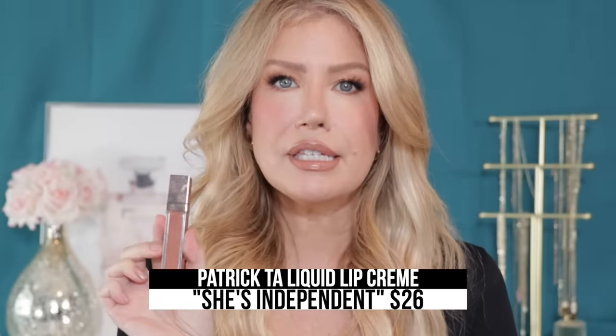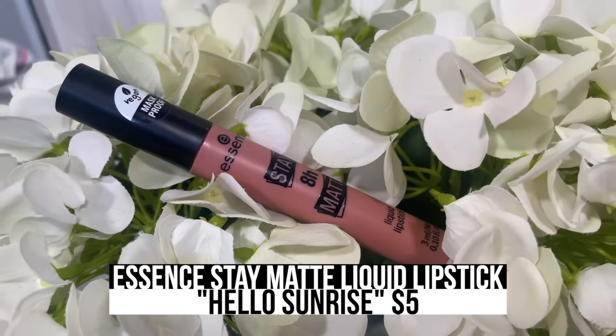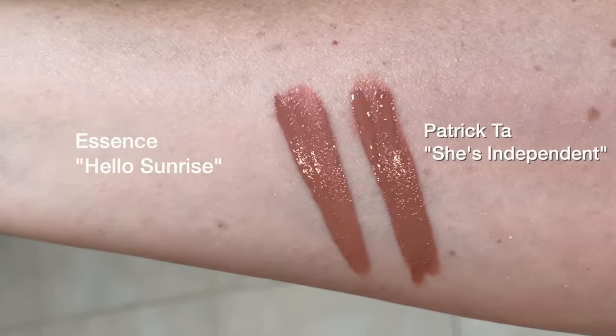Another Patrick Ta product that's extremely popular is his liquid lipsticks, and this is the shade She's Independent — a really beautiful deep nude that can be sheered out to work on fair and light skins. But if you don't want to spend the money, go pick up the Essence 8-Hour Stay Matte Liquid Lipstick in the shade Hello Sunrise.